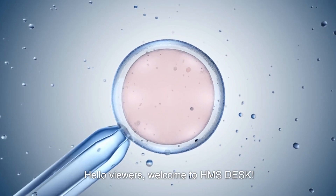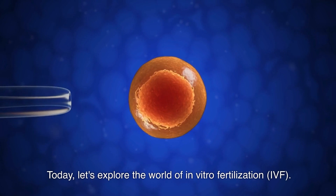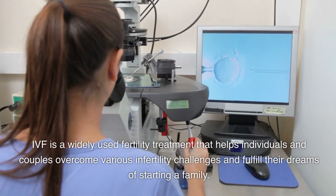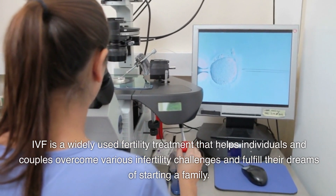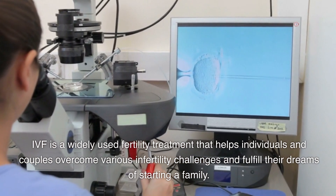Hello viewers, welcome to HMS Desk. Today, let's explore the world of in vitro fertilization, IVF. IVF is a widely used fertility treatment that helps individuals and couples overcome various infertility challenges and fulfill their dreams of starting a family.